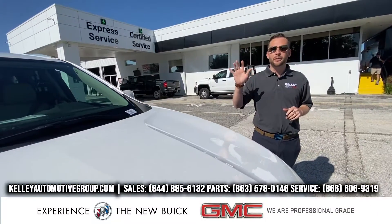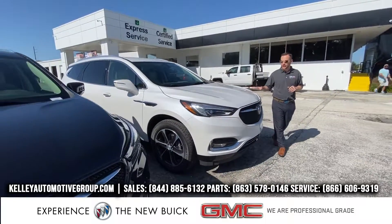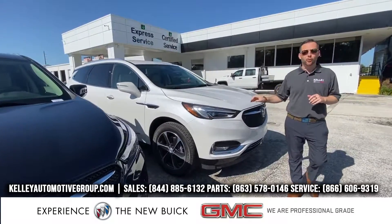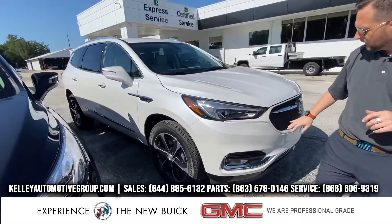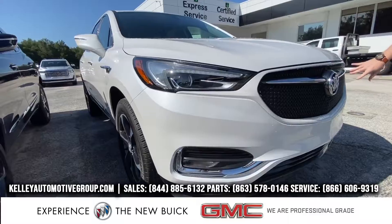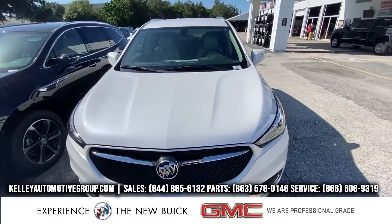Next row, I have a whole row of Buick Enclaves. I have about 15 of them on the ground right now. The one we're looking at right here is White Frost in the Sport Touring package. It has the Sport Touring wheels and a different styled grille in the front to really set off a sporty look for Buick.